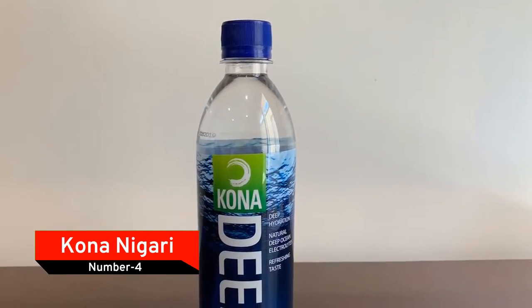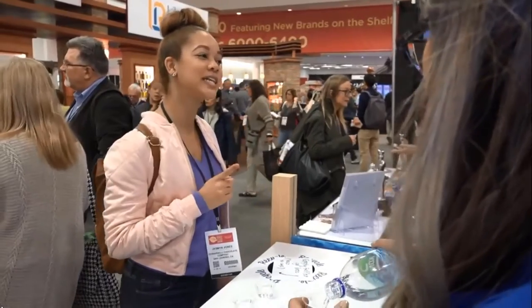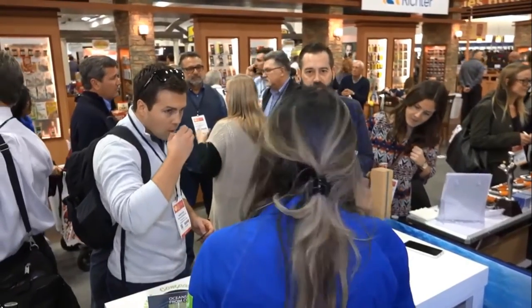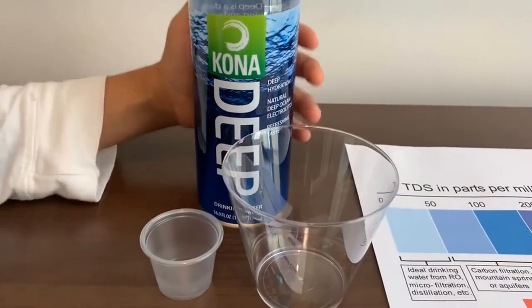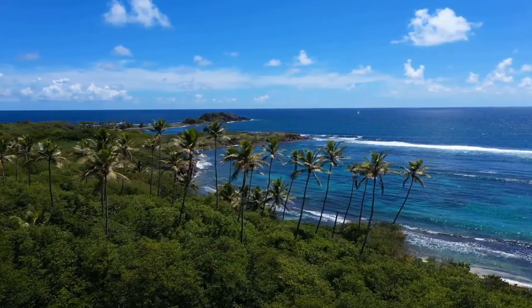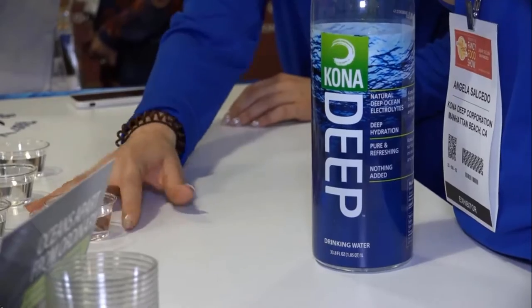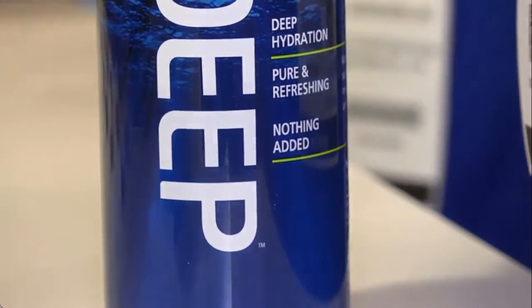Number 4: Kona Nigari. Kona Nigari is a premium product available only in Japan. At $402 per 750ml bottle, it has joined the ranks of the world's most expensive bottles of water. The brand has kept its packaging simple in order to focus on the product rather than its appearance. The source of this expensive water is in the Pacific Ocean off the coast of Hawaii, where water is extracted from a depth of 2,000 feet. Deep sea water is said to be very good for humans because it contains special nutrients beneficial to our health. The brand promotes it as purified water that will aid in stress reduction, weight loss, and skin toning.